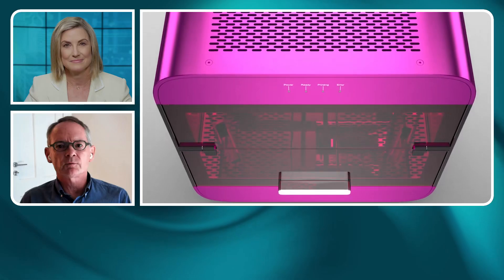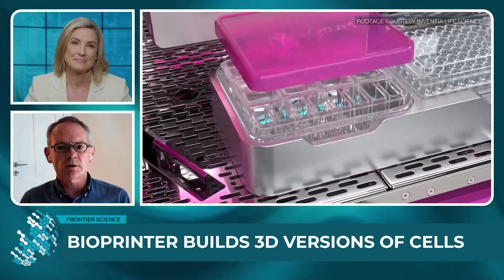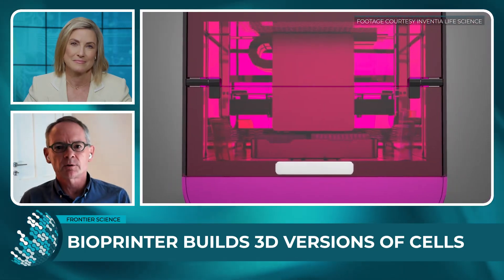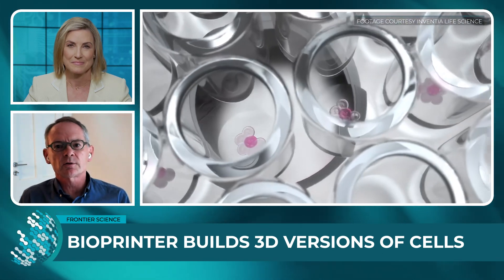Tell us about the 3D bioprinter — how does it work? The 3D bioprinter is very similar to the old desk inkjet printer you had on your desk many years ago, where the printer produced little droplets of ink which was the colour. In our case, it's not colour that it prints, but it prints little droplets that contain cells, or little droplets that contain the environment around cells as we'd find them in your body.